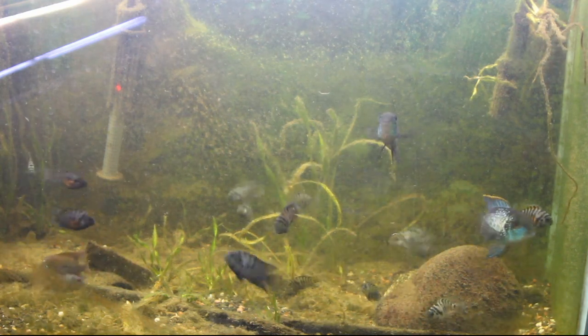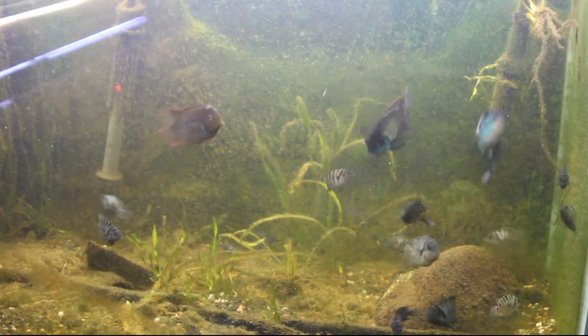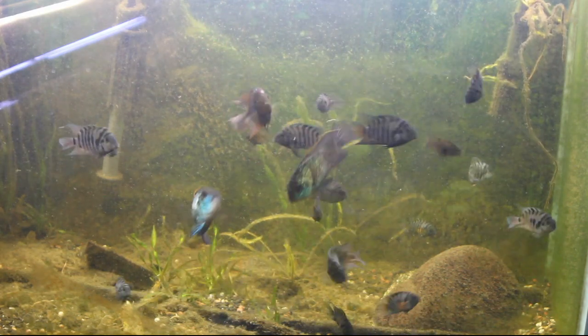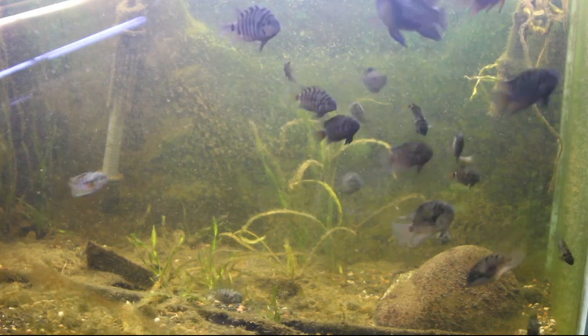The wild type of this species has eight or nine vertical bars on a blue-gray body, along with dark blotches on the operculum. Juvenile convicts are monomorphic until they reach sexual maturity. The male is mostly gray with light black stripes along the body. Males are larger than females and have more pointed ventral, dorsal, and anal fins, which often extend into filaments.